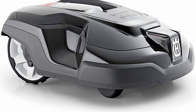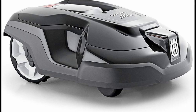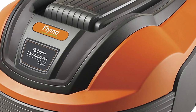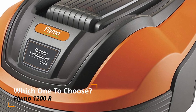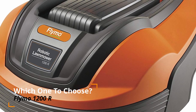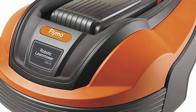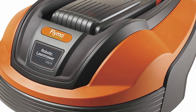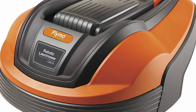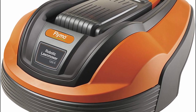To buy a Husqvarna Automower which would satisfy my lawn's needs, I would have needed to spend at least £1,000 to £2,000. Next up, Flymo is a brand within the Husqvarna Group, and their 1200R is certainly more affordable and came well within my price range. However, with a maximum lawn coverage of 400m² and a maximum incline tolerance of only 25%, it would not have been sufficient to navigate around our garden and was discarded. It also lacks any phone connectivity.